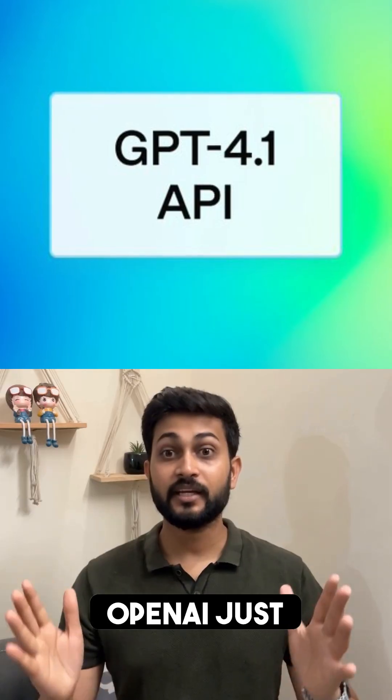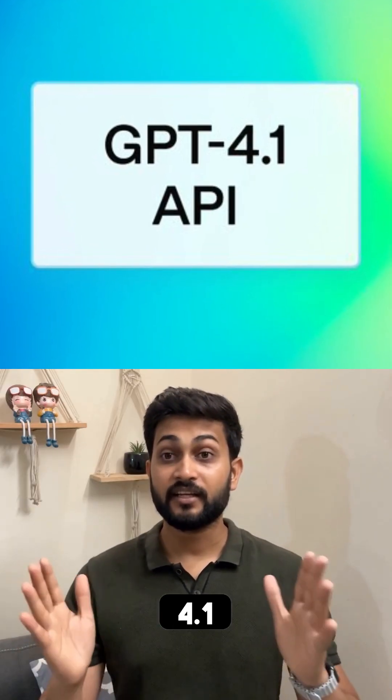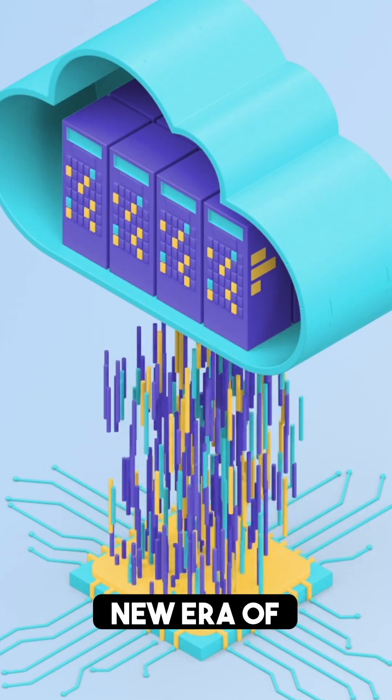Alright, are you ready to have your mind blown? OpenAI just unleashed GPT-4.1 and it's not just an update — it's a whole new era of AI power.